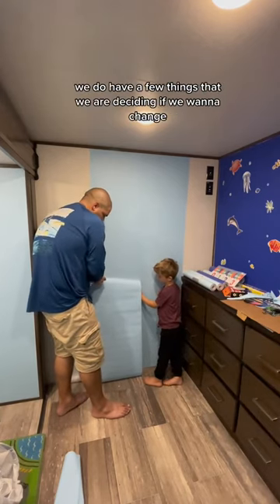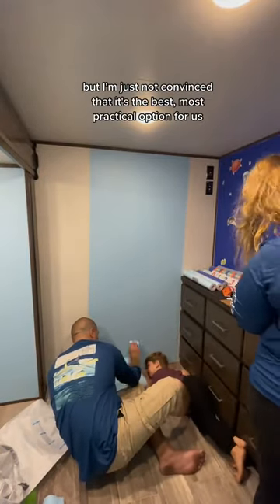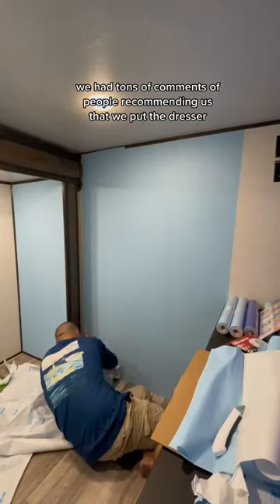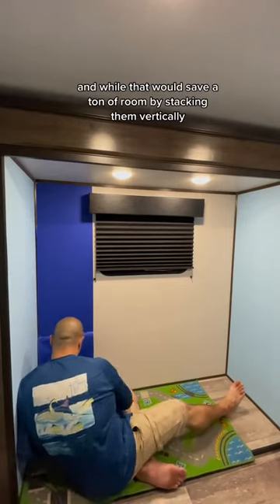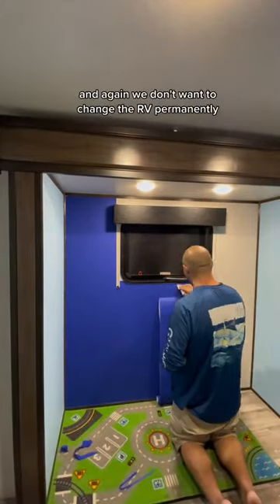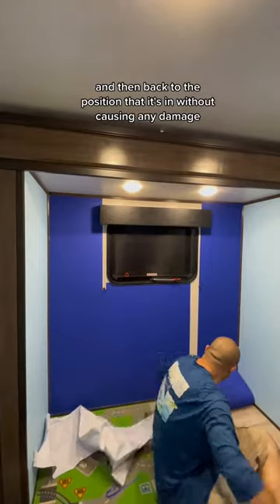We do have a few things that we are deciding if we want to change, like this built-in dresser. It's great and it fits all of his clothes, but I'm just not convinced that it's the best, most practical option for us. We had tons of comments from people recommending that we put the dresser in the slide out and put the bed on top of it. While that would save a ton of room by stacking them vertically, we're just not sure we want him sleeping on an elevated surface just yet, and again we don't want to permanently change the RV. We're not sure we could move the dresser into the slide out and back without causing any damage.